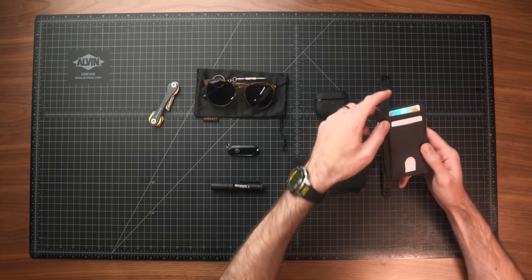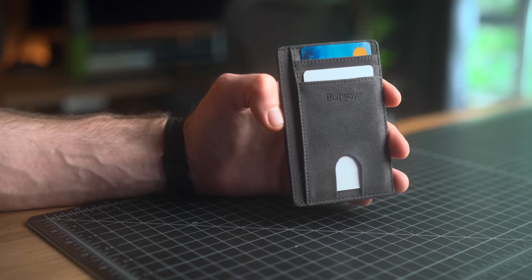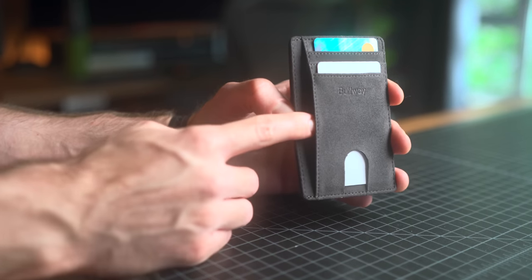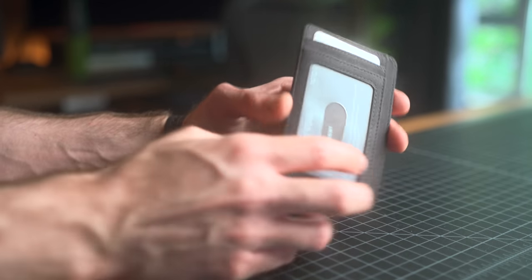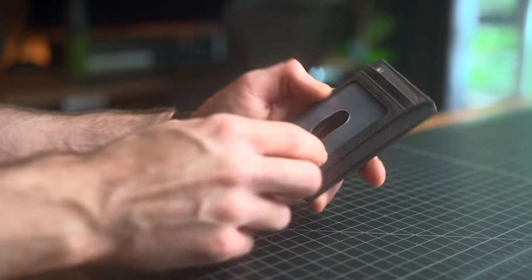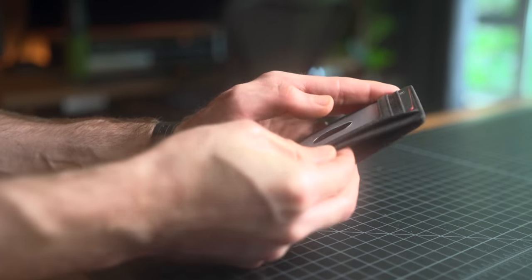This is the Buffway Slim Minimalist wallet coming in at $14. Budget wallets in past Amazon EDC loadouts have been kind of hit or miss, but I have found a few gems, so I had high hopes for this. This is pretty substantial for a more minimalist cardholder wallet. You have eight total card slots for a non-folding front pocket type of wallet. It's a little bit wider than most cardholder wallets I've used — three and an eighth inches wide, which is a little big and bulky compared to what I'm used to.